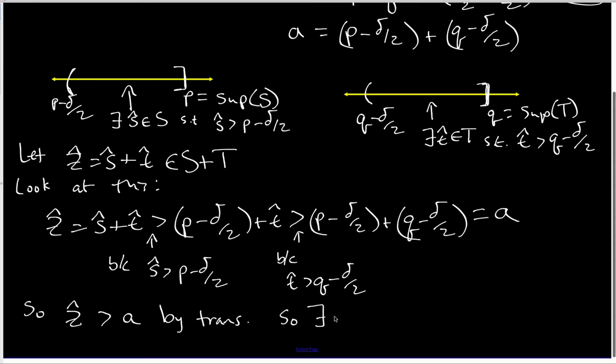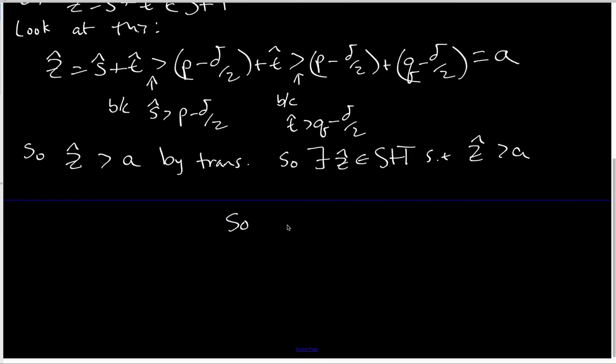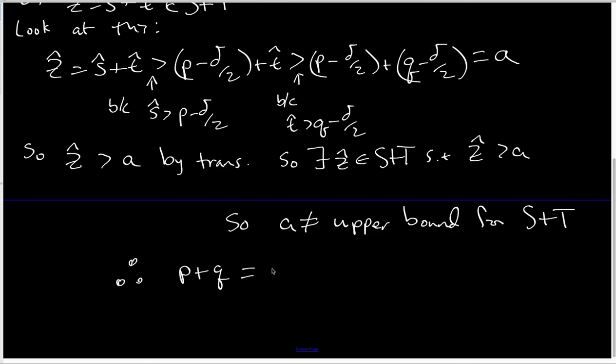So there does exist a z-hat inside S plus T such that z-hat is bigger than A, and that says A cannot be an upper bound for the set S plus T. That's enough to say that P plus Q is indeed the sup of the set S plus T, as needed.